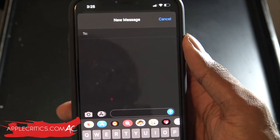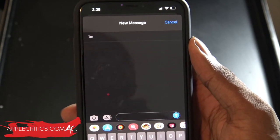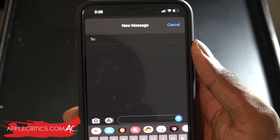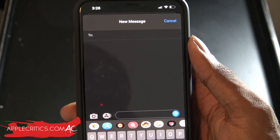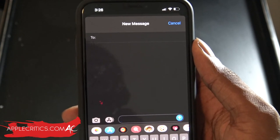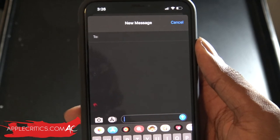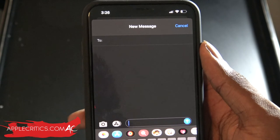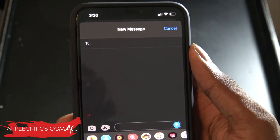You'll finally be able to get typing indicators for group chats, which will be very helpful because iMessage group chats can get hectic without knowing who is typing. You'll also be able to mark messages as unread, which will retain the unread icon so you don't forget to respond.